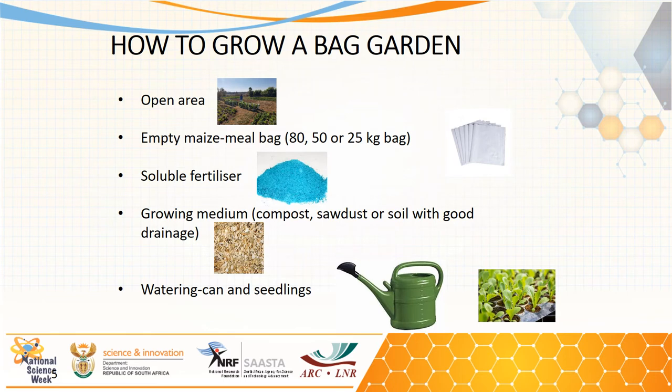The materials required to set up this system include an open space — this could be outside on a soil surface, gravel surface, or concrete paving. The next material is woven polypropylene bags or empty maize meal bags that are used for packaging and transporting commodities, available in different sizes: 80 kilogram, 50 kilogram, or 25 kilogram.